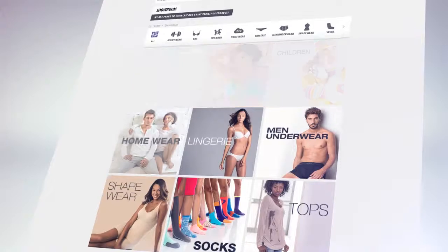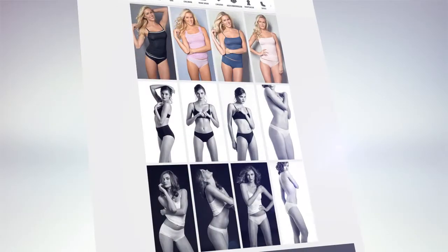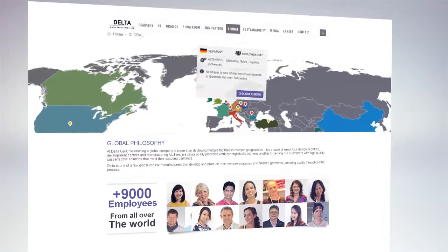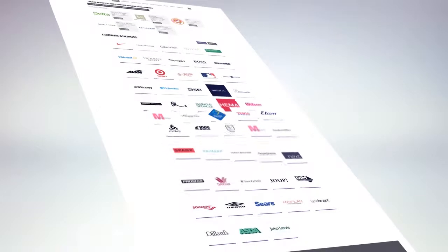Recognized as a global innovator in the apparel industry, today Delta Galil develops and manufactures a wide range of products in a variety of categories, which are produced in over 20 sites across four continents, for world-leading brands as well as our own brands.